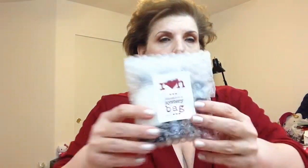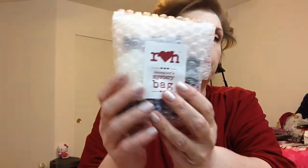Hi everyone, Nevada Nail Person, and today I'm sharing what is rapidly becoming my favorite of the month item — this is Rainbow Honey's December Mystery Bag.